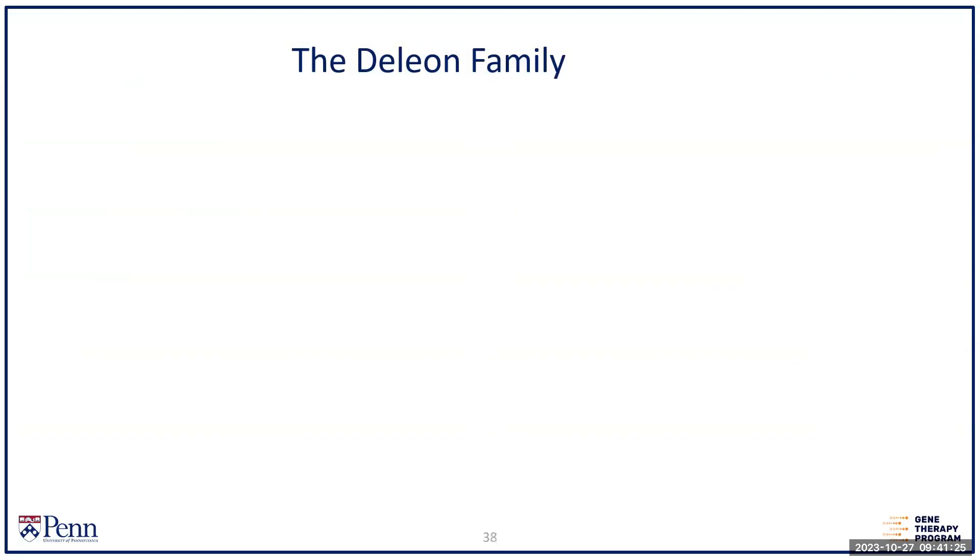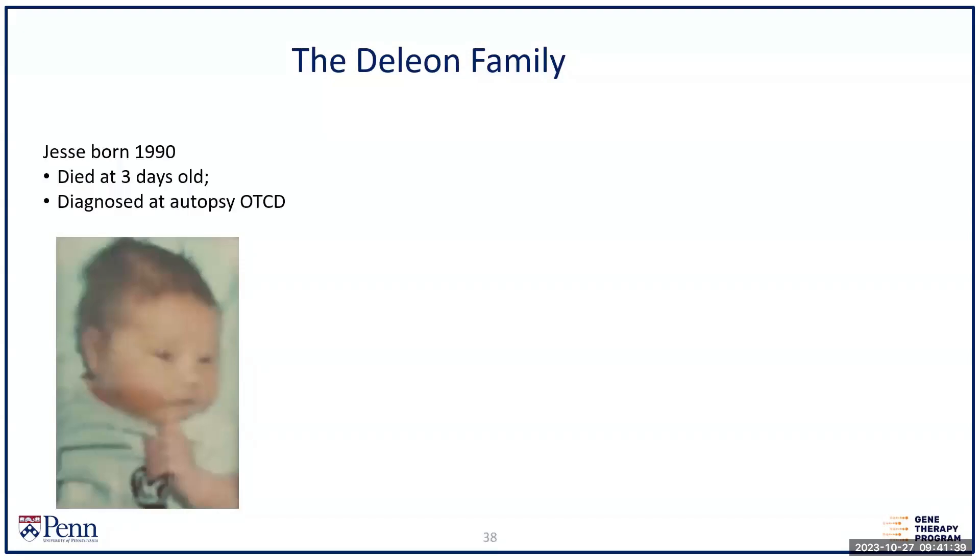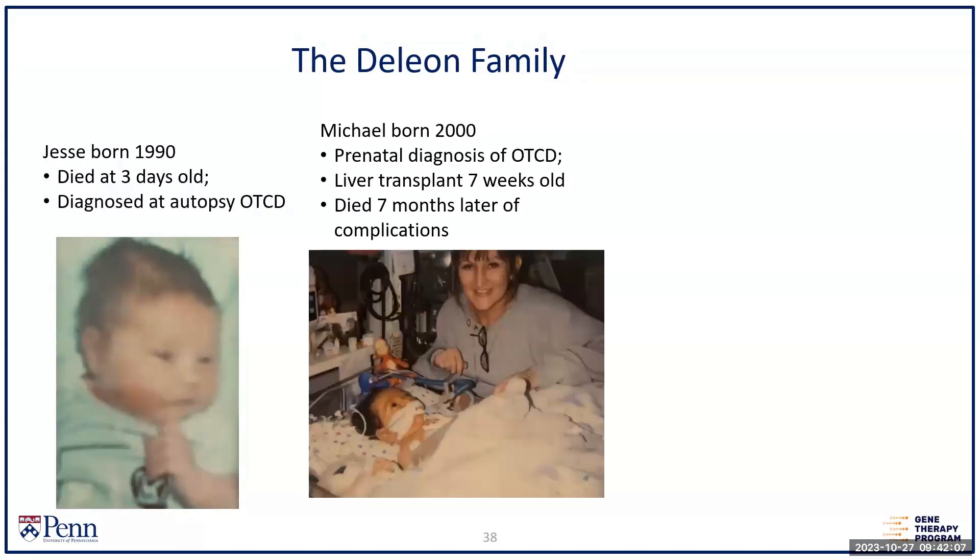I want to share three different aspects of the disease, illustrated by the de León family, who organized the patient advocacy group for urea cycle disorders. After three normal pregnancies, the family gave birth to a boy named Jesse in 1990 — again, normal pregnancy, normal Apgars — but he became very sick, developed hyperammonemia and coma before there was any effective supportive care, and died at three days, illustrating how fulminant this disease can be.